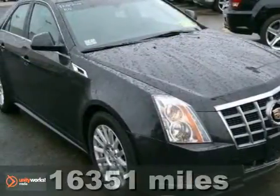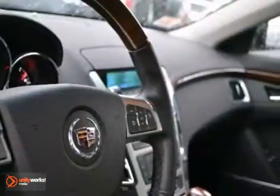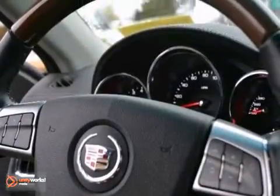Are you tired of the same old dull drive? You can change things up with this outstanding 2012 Cadillac CTS. If you want to save some money, you'll get the new look for the used price on this one-owner vehicle. The previous owner had purchased it brand new, and it still looks like the day it rolled off the lot.